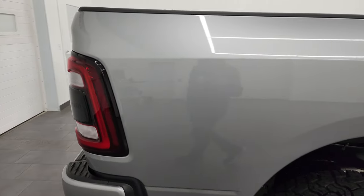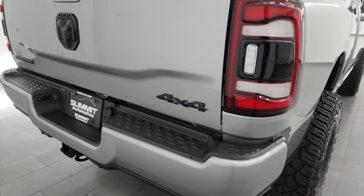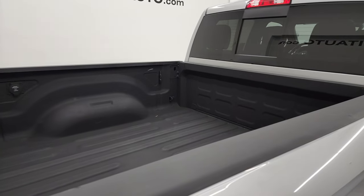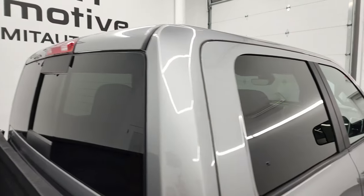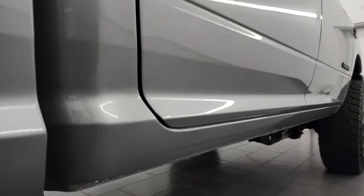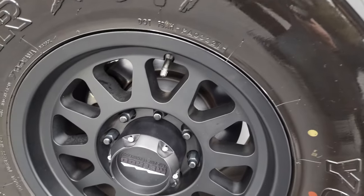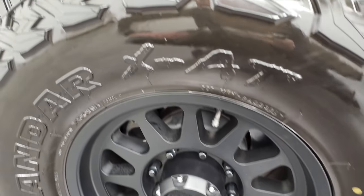I take these HD videos so if you are far away or even close by but can't make the trip down, you can see the truck, hear the truck, and have confidence in the vehicle before you even get here. So when you do get here, there are absolutely no surprises and you can make a smart and informed buying decision from wherever you're at. If this video helps you, let your salesman know Brett sent you.